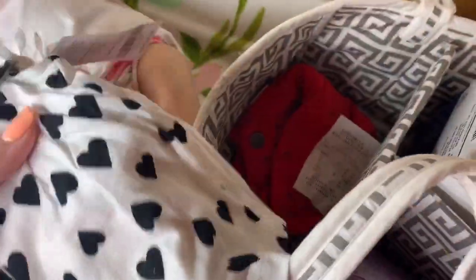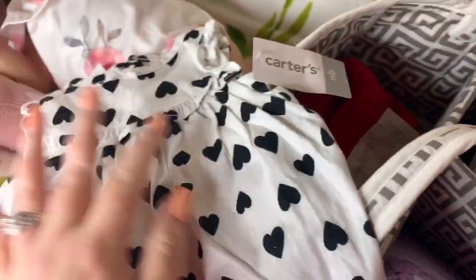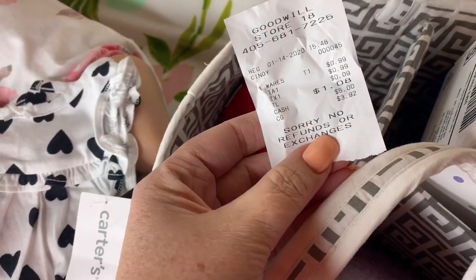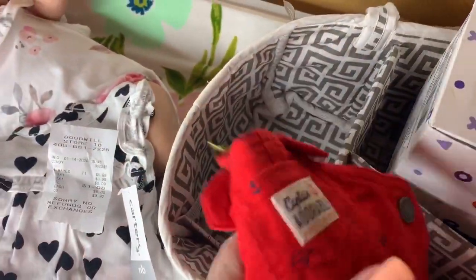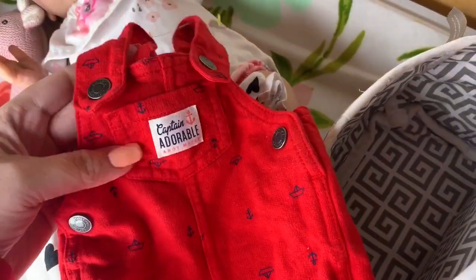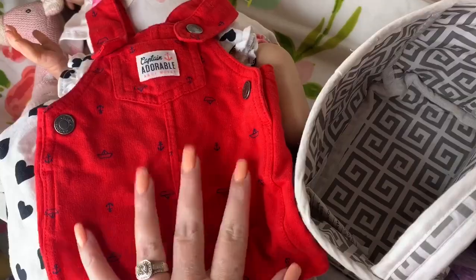This one was actually brand new — it still had the tag on it from Carter's and it was regularly $24. I got this for just two or three dollars. And then at a thrift store, this little outfit I actually paid $1.08 for, and it's actually a Carter's little boy overall short outfit. It looks brand new — I mean, it's like in perfect condition. So that is one way we try to save money.